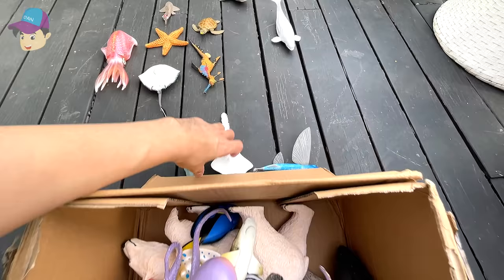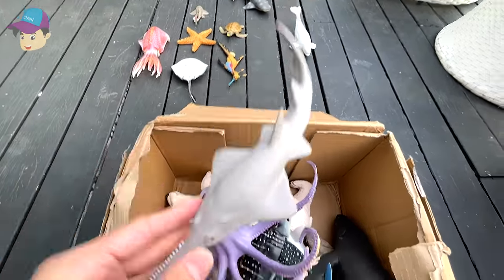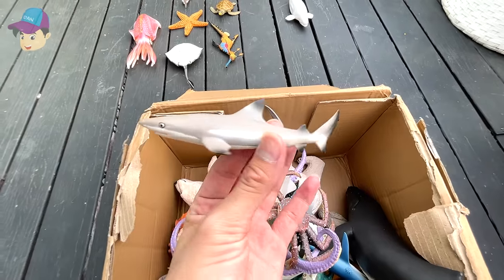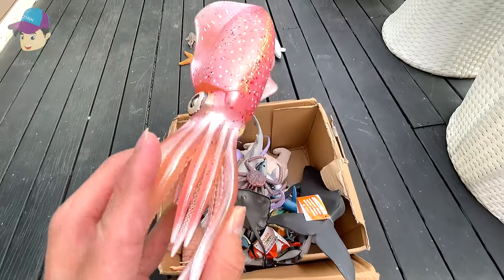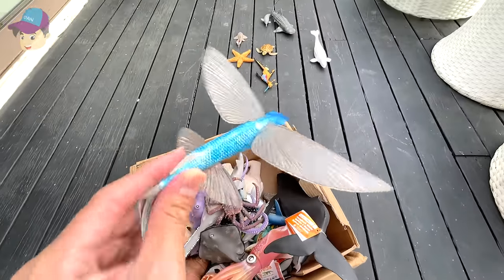An octopus, a sawfish, a king crab, a black-tipped reef shark, a stingray, and a reef squid, and a flying fish.